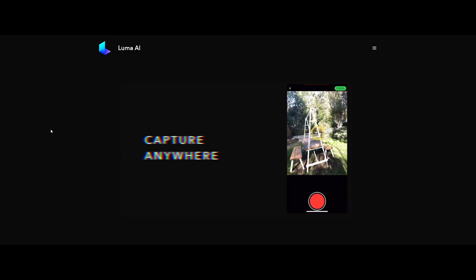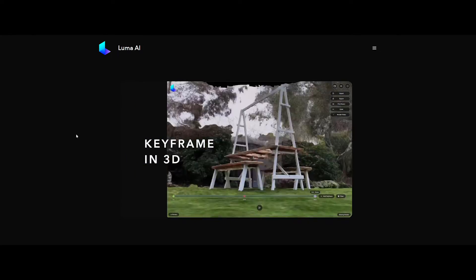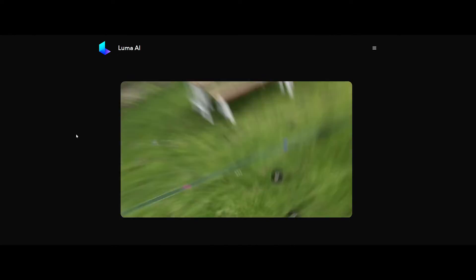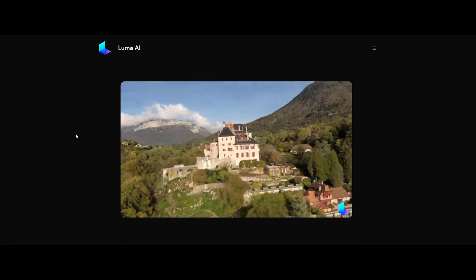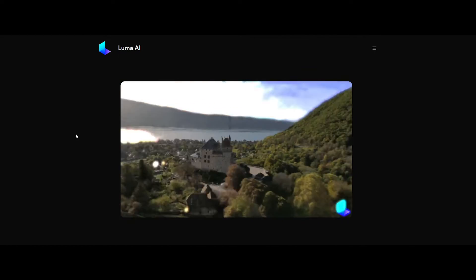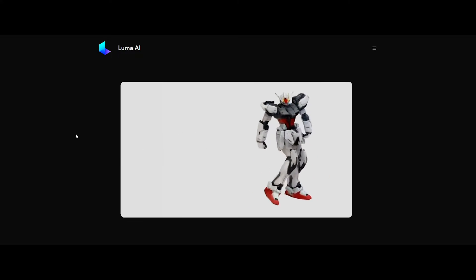Imagine having the power to turn any physical object into a lifelike 3D model with just a scan. That's the extraordinary capability that Luma AI brings to the table. Whether you are an architect seeking to digitize real-world structures, or an artist looking to bring tangible objects into the virtual realm,